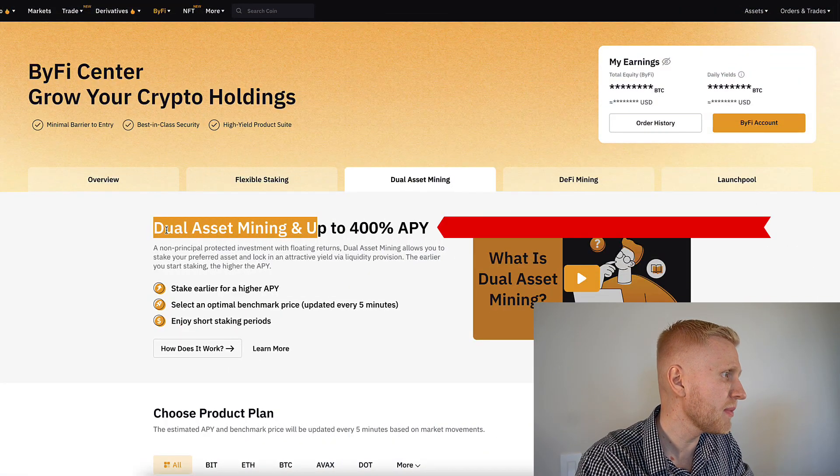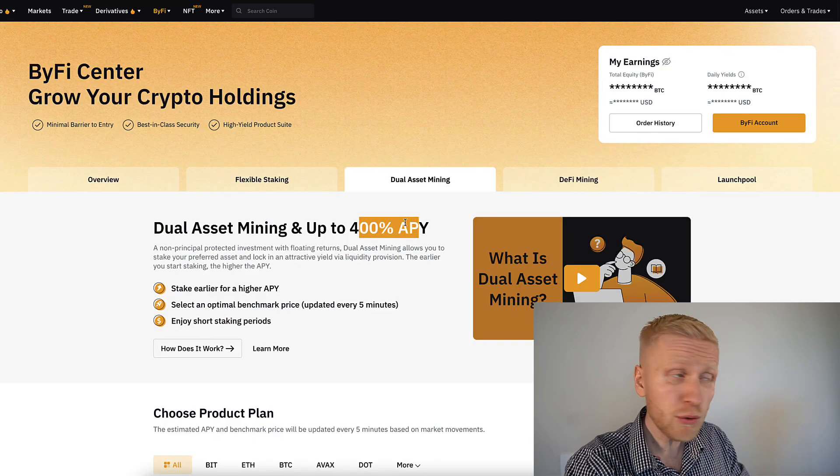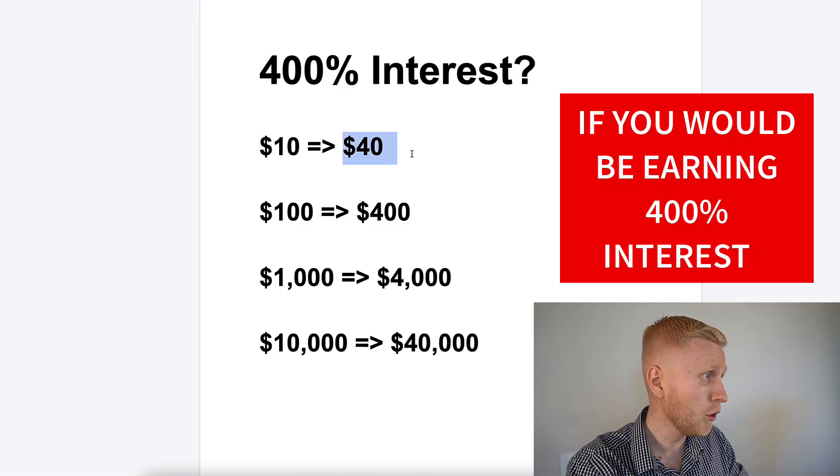As you can see on the screen, Dual Asset Mining on Bybit provides up to 400% APY. If you would be earning 400% interest, it means that $10 turns into $40.